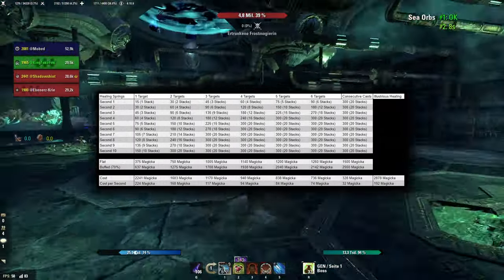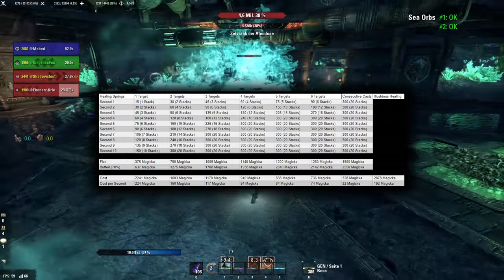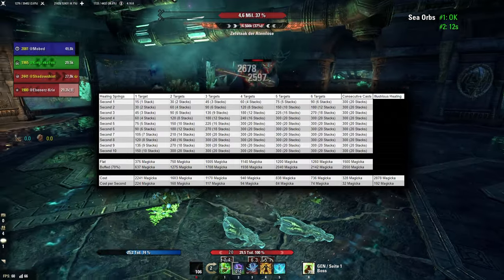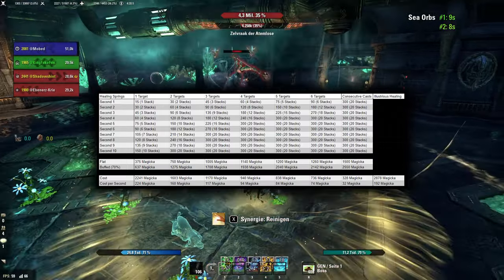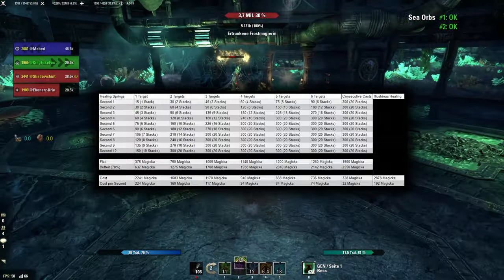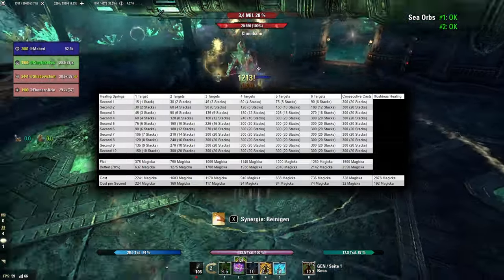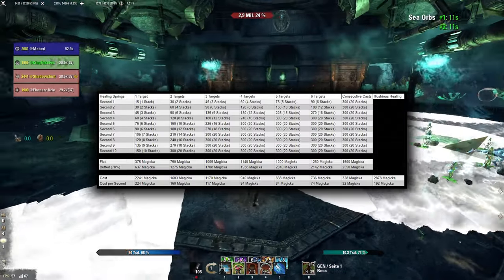For my example, I've used a build with 70% increased Magicka Recovery, which is a good baseline. Healing builds can get quite a bit higher, which would increase the effectiveness of Healing Springs further. For cost reduction, I've chosen 20%, which is also reasonable. Depending on the number of targets, Healing Springs builds its stacks up quicker, but even with just two targets, the first cast is already more efficient than Illustrious Healing.